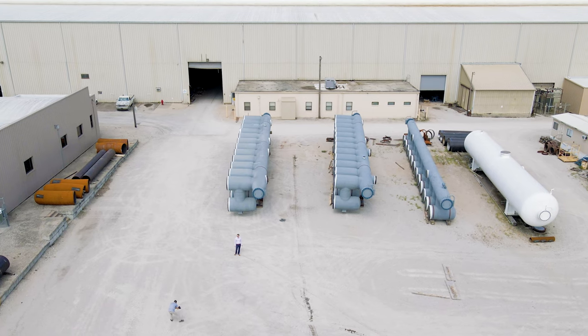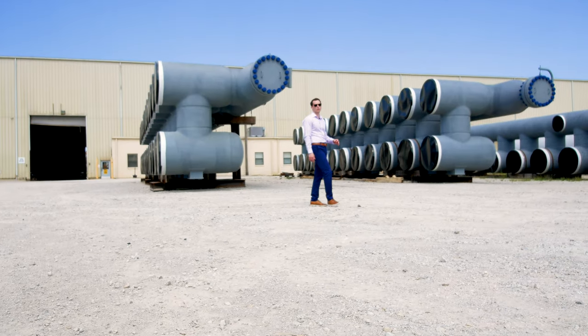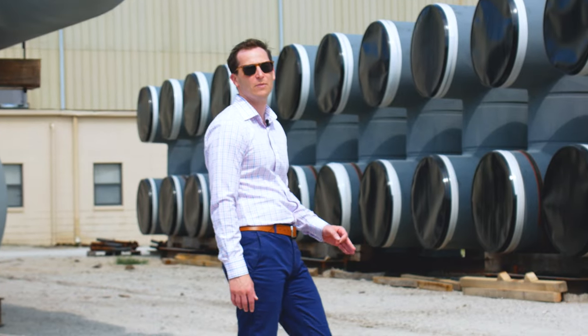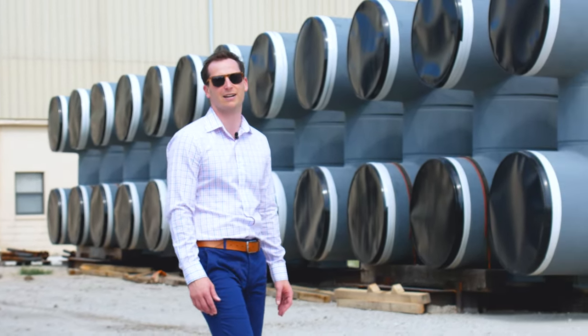We are the trusted supplier for the most extreme applications, whether it's large volumes of liquid storage, high gas flow, sour service, or in the case of these units, a combination of all three. If you want to learn more about slug catchers, visit our website at tfes.com.